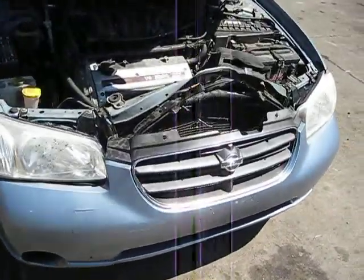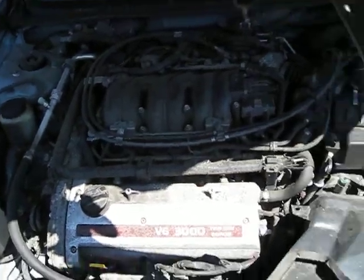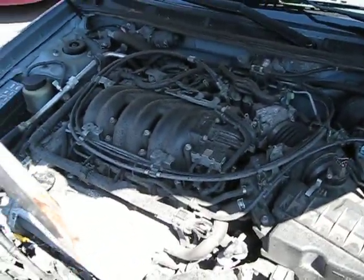Hello, and welcome to Tom's Foreign Auto Parts video portion of our inventory. Here we have a 2001 Nissan Maxima. It has a 3.0 liter California emissions engine.